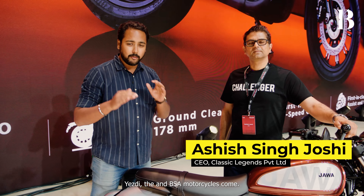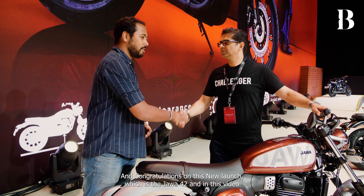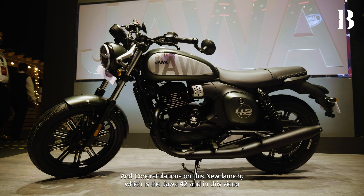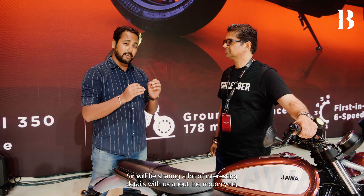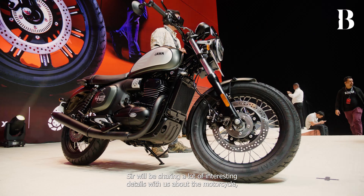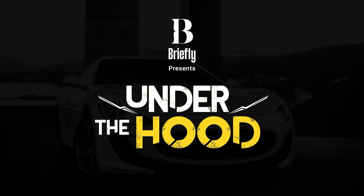Hello and welcome to another new episode of Under the Hood. With me I have Ashish Singh Joshi, CEO of Classic Legends Motorcycle, under which Jawa, Yezdi, and BSA motorcycles come. Thank you for being on the show sir, and congratulations on the new launch — the Jawa 42FJ. In this video, sir will be sharing interesting details about the motorcycle, where the brand is going, and a lot more, so stay tuned.